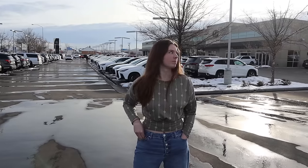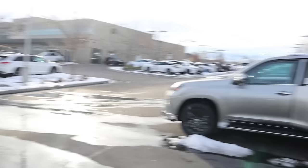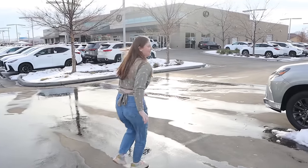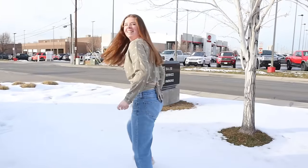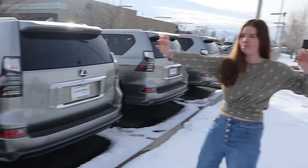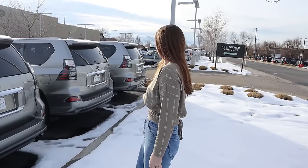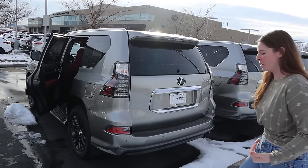In terms of looks, which one do you think looks better, the GX or the LX? Well, I haven't seen the back of that one and I've only seen the back of that one, so it's hard to know. This one has side lights where the other one has the light bar. This is definitely more old-school with the look — I like old-school personally.